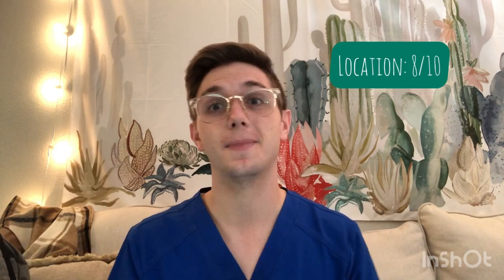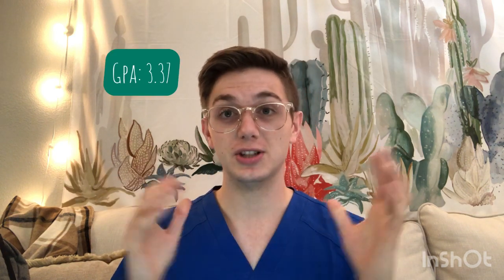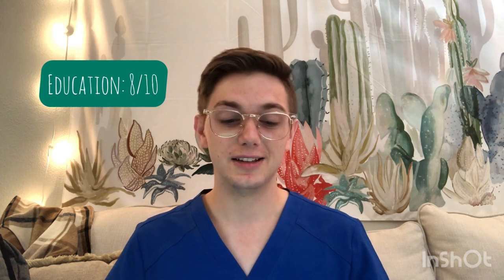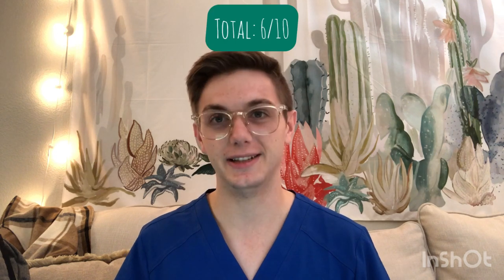Also in Boston is the New England College of Optometry. OAT 326, GPA 3.37, tuition about $42,000 a year, class size about 136. Pass rates: part one 87%, part two 94%, part three 90% — academics pretty good. Location 8/10 — Boston. Tuition 3/10 — same price as the other Boston school. Education 8/10. Besides the price this one has a lot of good things going for it. Overall New England College of Optometry gets a 6 out of 10.